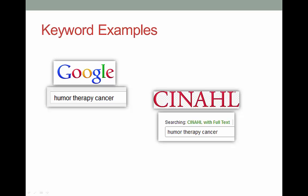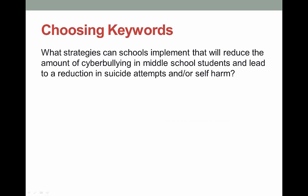For example, let's say I want to find information about the use of humor as part of the treatment process for cancer. I have no idea what subject headings or keywords the experts use, so these are just the terms I came up with on my own. You can use these in both Google and in library databases like CINAHL. But how do you come up with keywords? First, you want to look at your topic and decide what the major concepts are.